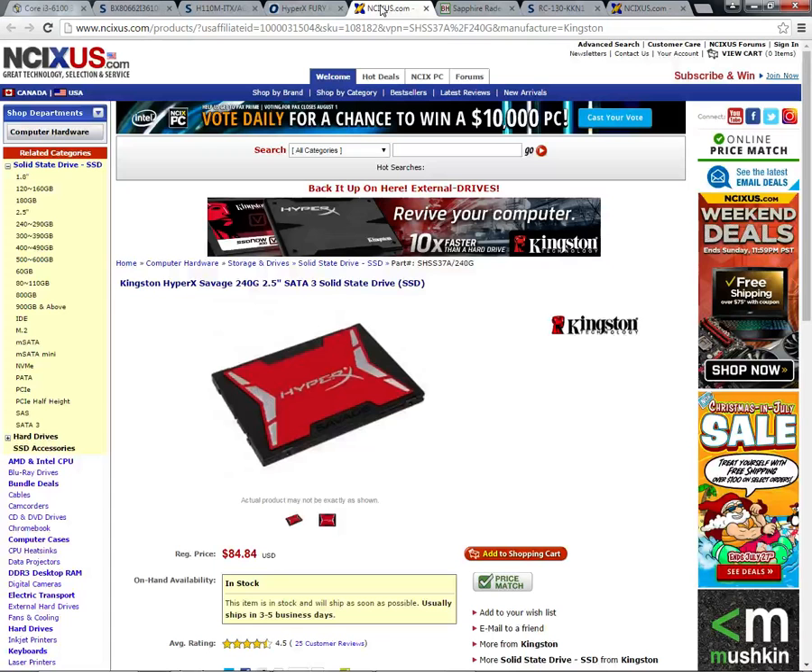For the storage, I went with a Kingston HyperX Savage 240GB SSD. The reason I went with an SSD over a mechanical drive is because mechanical drives are becoming more and more obsolete every day. An SSD will speed up your boot time and make your games load faster. The reason I went with a Kingston SSD is for the same reason as the RAM — it is reliable, and it is the fastest SATA SSD that I know of. I have the 480GB model in my personal rig.